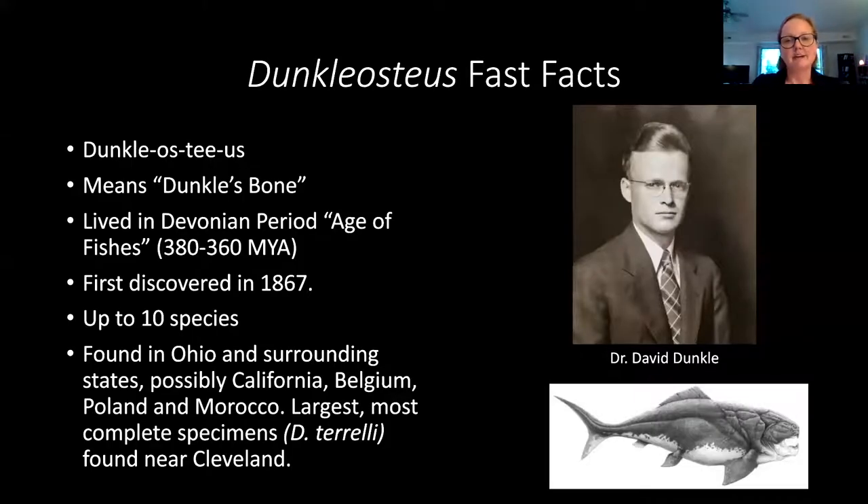Just some fast facts. First of all, I want to start with how to pronounce Duncalosteus, because this gets mispronounced all the time. I've heard Duncalosteus, Duncalosaurus, all kinds of different things. This genus is actually named after David Duncal. He was a prominent researcher of the fish from the Cleveland Shale. This fish was actually originally known as Denichthyus, and then in 1956 it was named Duncalosteus, meaning Duncal's bone, and it was renamed after David Duncal.